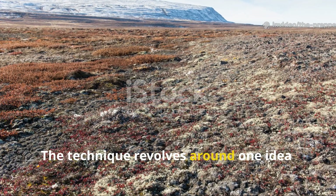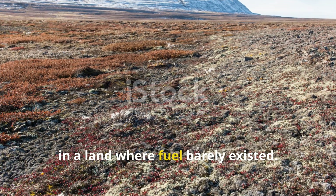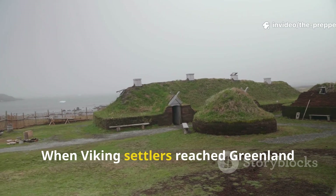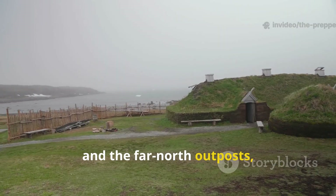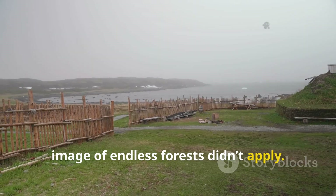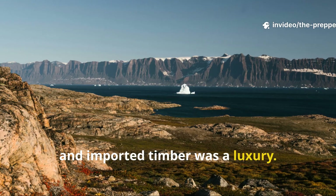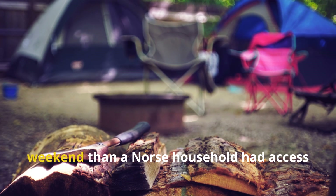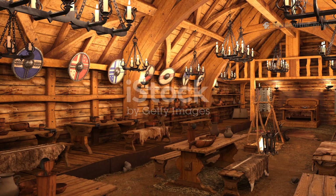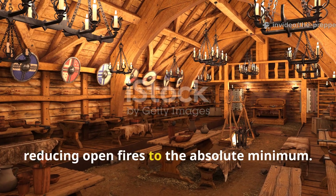The technique revolves around one idea – creating heat without burning through fuel in a land where fuel barely existed. When Viking settlers reached Greenland and the far north outposts, they discovered quickly that the romantic image of endless forests didn't apply. Driftwood was rare, shrubs were precious, and imported timber was a luxury. A modern camper uses more wood in a long weekend than a Norse household had access to in months. Settlers had to rethink heat entirely, reducing open fires to the absolute minimum.